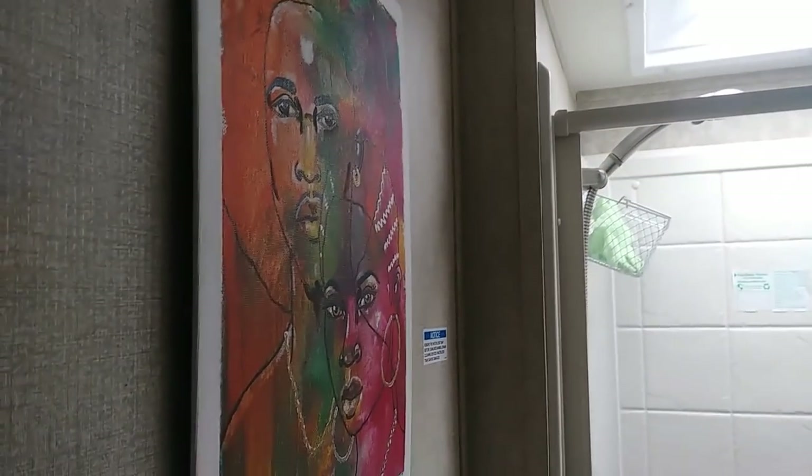This is the bathroom — the loo. Oh wow, it's an actual shower! Yes, an actual real bathroom! And I'm loving all this black artwork.